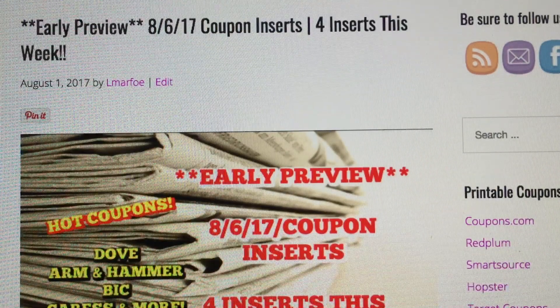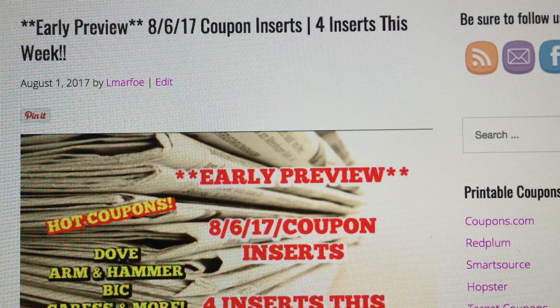Hey everyone, welcome back to my channel. It's time for an early preview of the 8-6 coupon inserts. It's another fabulous week of coupons.